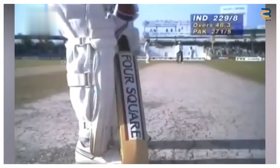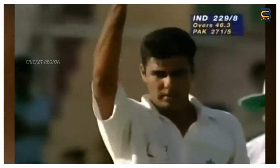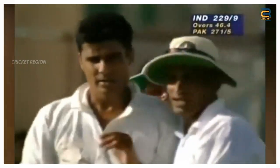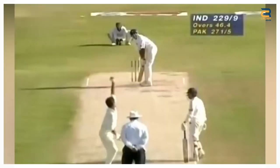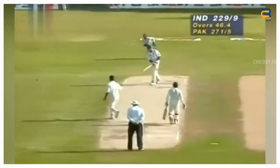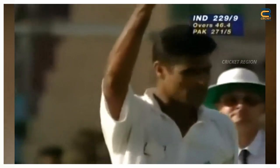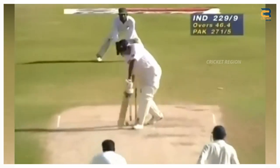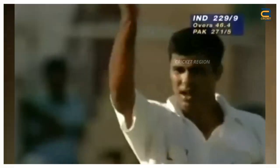Number 9. In the Pakistan vs India Pepsi Sharjah Cup first match at Sharjah in April 1996, Waqar Younis produced a superb delivery to dismiss Prashant Vaidya with a fast, in-swinging Yorker. He delivered a fast, full ball that swung back in sharply towards the right-handed batsman. Vaidya was unable to get his bat down in time to defend the delivery, and the ball crashed into his stumps, knocking them over.